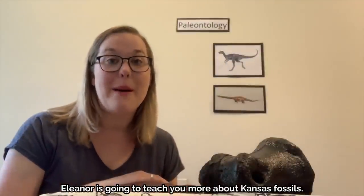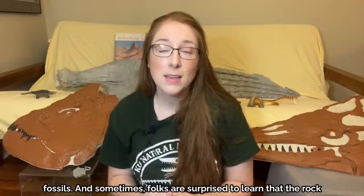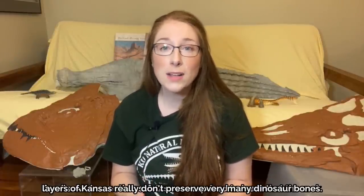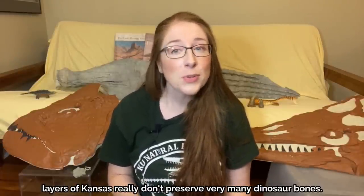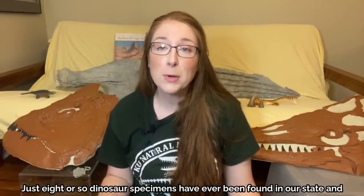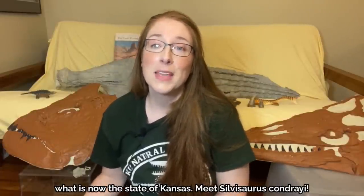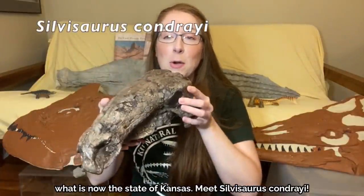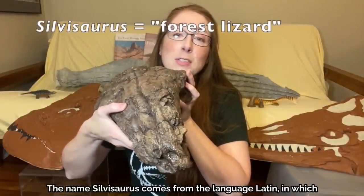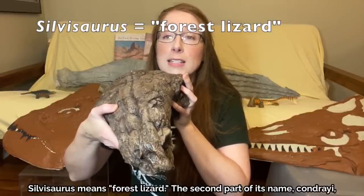Eleanor is going to teach you more about Kansas fossils. A lot of people automatically think of dinosaurs when they think about fossils. Sometimes folks are surprised to learn that the rock layers of Kansas really don't preserve very many dinosaur bones — just eight or so dinosaur specimens have ever been found in our state, and only one dinosaur species is known to have actually lived in what is now Kansas. Meet Silvasaurus chondraei. The name Silvasaurus comes from Latin, meaning forest lizard.